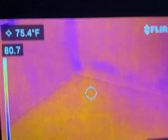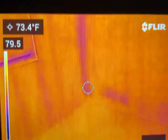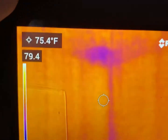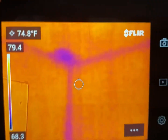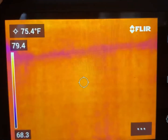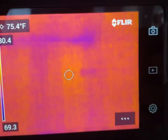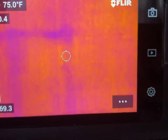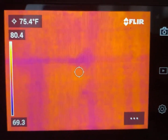It gets a little worse right here — go up, up, up, up, that corner. There's an ugly spot, and it's also kind of going across the top here. There's a pretty big spot right there too in the center of the screen.